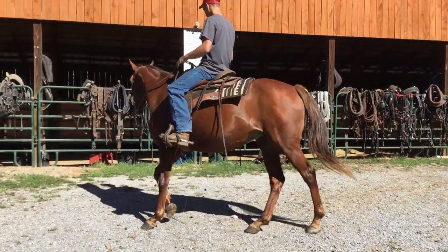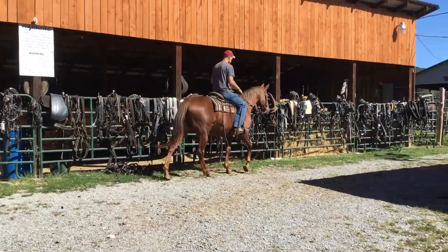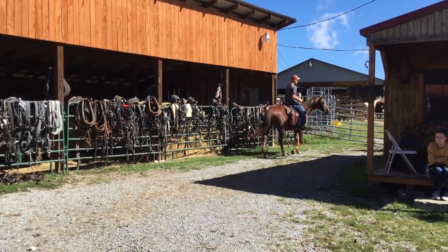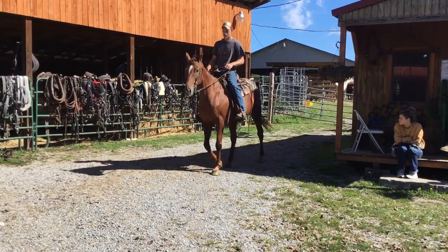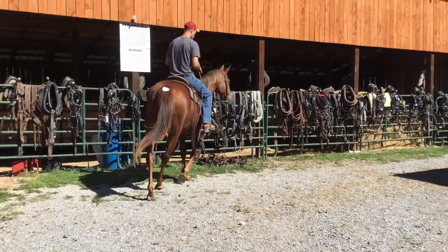Alright, here's a thoroughbred mare, 16 hands or bigger, she's tattooing a lip, she's really broke good. This mare looks like she's pretty heavy bred — I ain't for sure, she just looks it, sort of belly down looking. But she's real gentle, as far as I can tell there's nothing wrong with her, just a super nice mare.